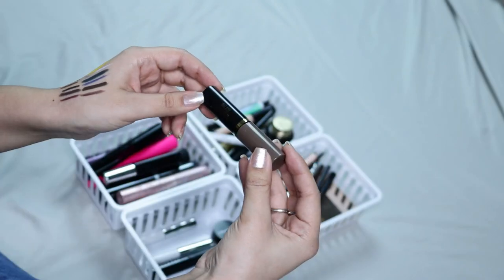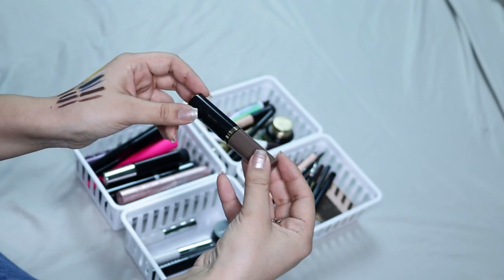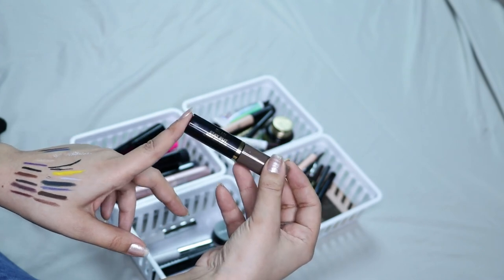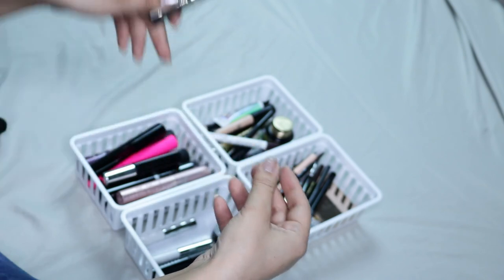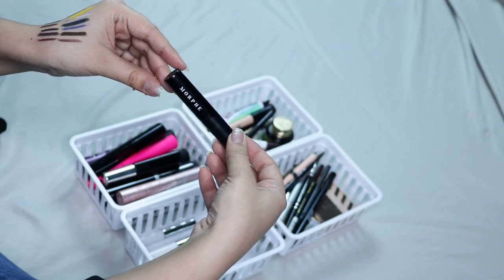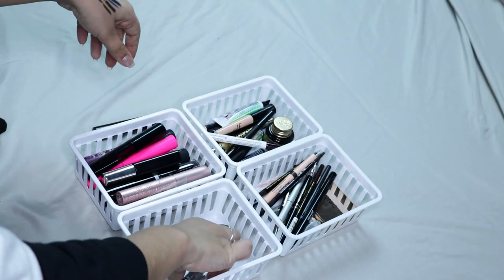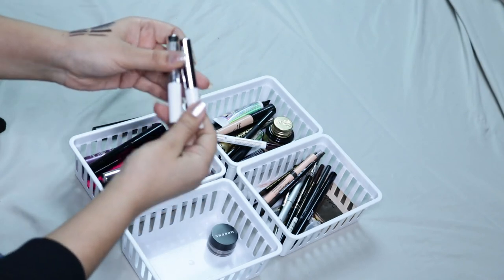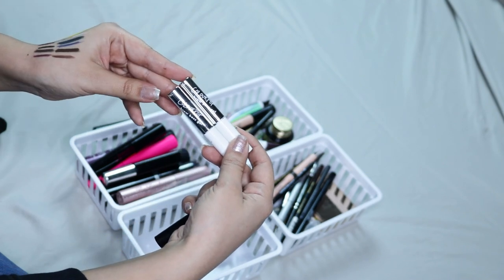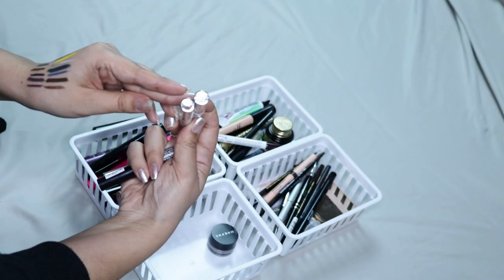Up next I have the Milani Stay Put Brow Shaping Gel — this also does not work. They had another one which I got rid of because it was old, which was amazing, and then they changed the formula and this does not work, so I'm going to be getting rid of that one. Then I have the Morphe Brow Gel — this one's actually not bad so I'm going to keep it and finish it up. Then I have two Color Pop Brow Boss Gels — these ones are not the best but they do work, so I am going to keep them and finish them up. I have them in Clear and Dark Brown.